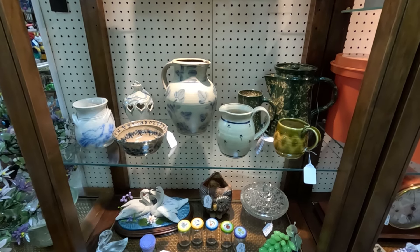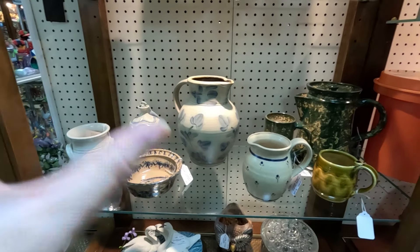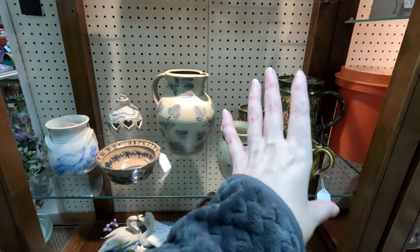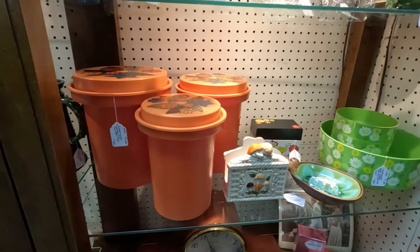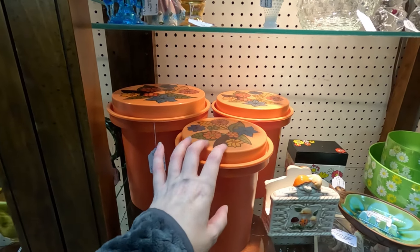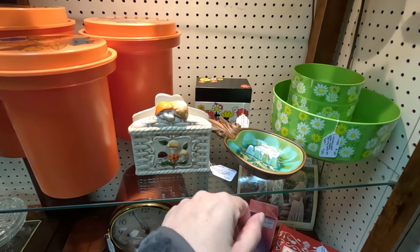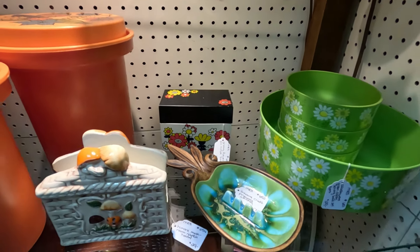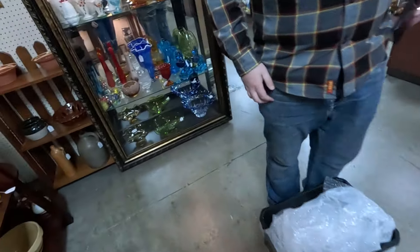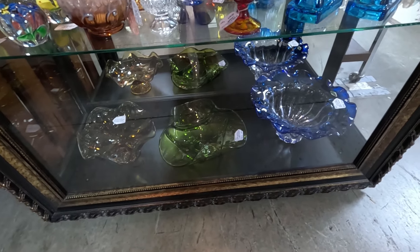Quick update — the Merry Mushroom canister set sold probably about ten minutes after we put it in! In its place on the shelf we put in some pottery pieces to go with the existing theme. Over on another section I did a groovy, funky, colorful display with Rubbermaid canisters, a little daisy serving set, a Merry Mushroom napkin holder, a fun little recipe tin box, and a pineapple ashtray. Down in the glass case we added a pretty crystal bowl to fill in where the fish vase was.